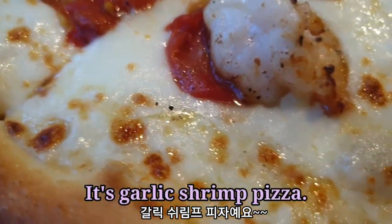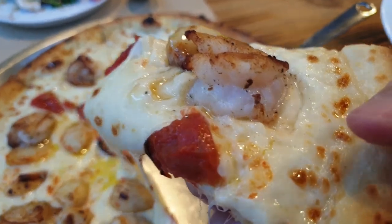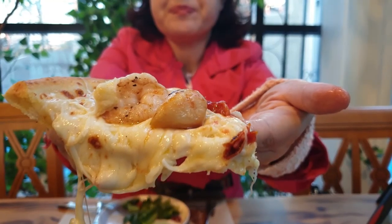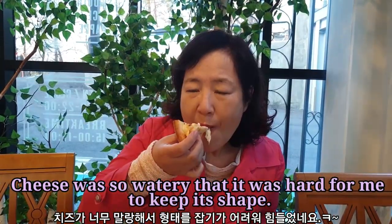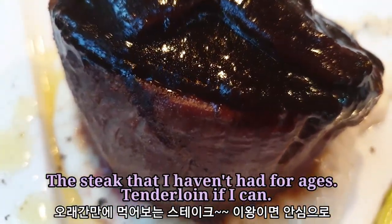Garlic shrimp pizza — I like the shrimp. I'll eat the shrimp. It's delicious. The chicken with cinnamon is so good. It's so good!